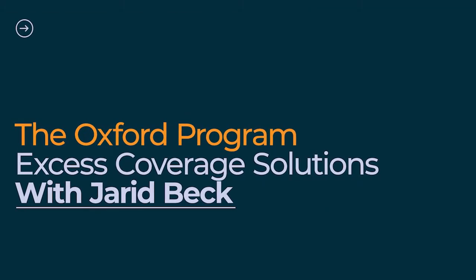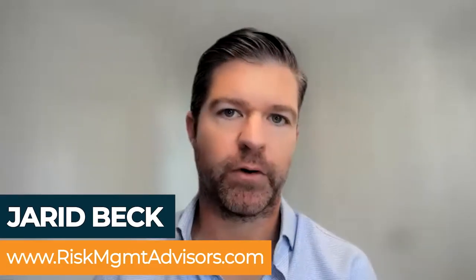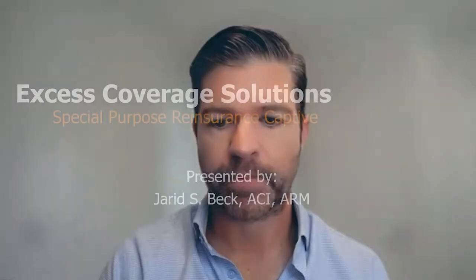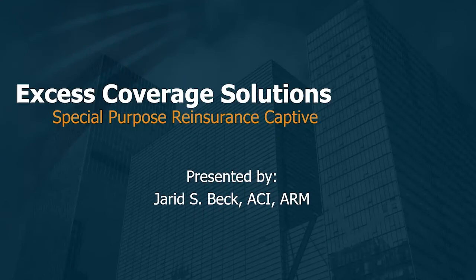Yeah, Sabrina, thanks for putting this together. The Oxford program is very exciting and it's super timely for what our clients and their advisors are experiencing out in the marketplace. I've put together some exhibits that I'll go ahead and share for the talk today to help people understand what's going on. What the Oxford program specifically is, is an excess insurance solution where we leverage special purpose captives and other alternative risk transfer concepts and tools to really give insurance buyers relief on their excess program.